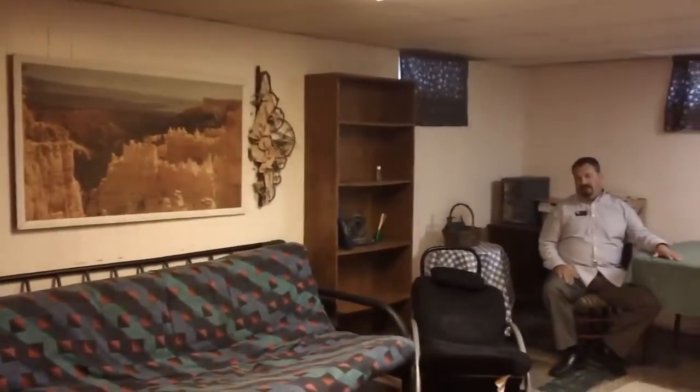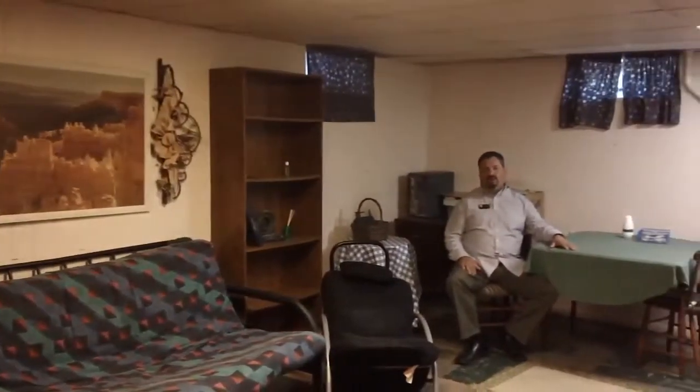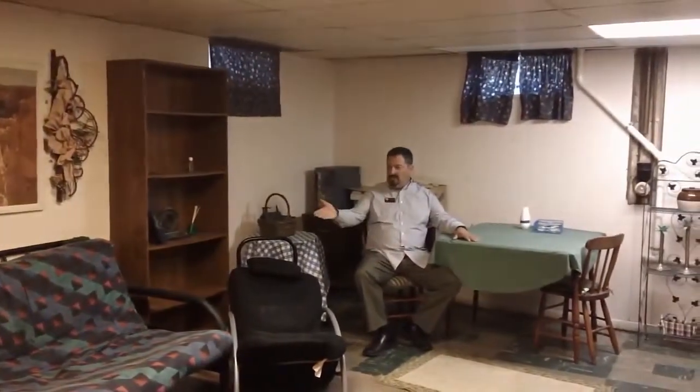Here we are in the lower level family area — where, as everyone knows, the kids like to hang out. It's a perfect place to have a guest over for the weekend or to watch a movie.